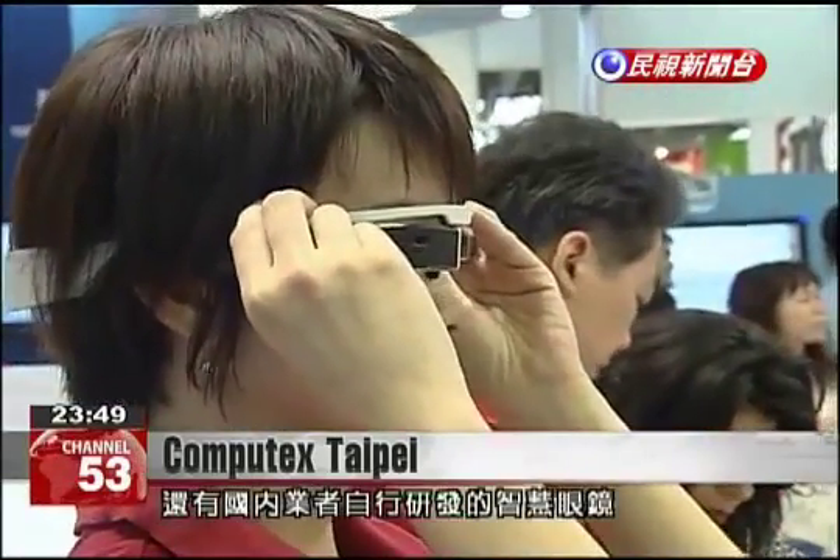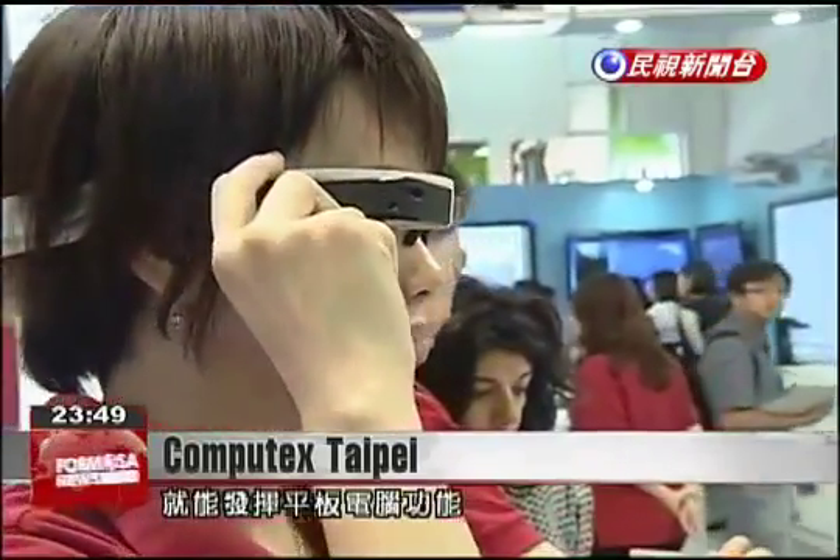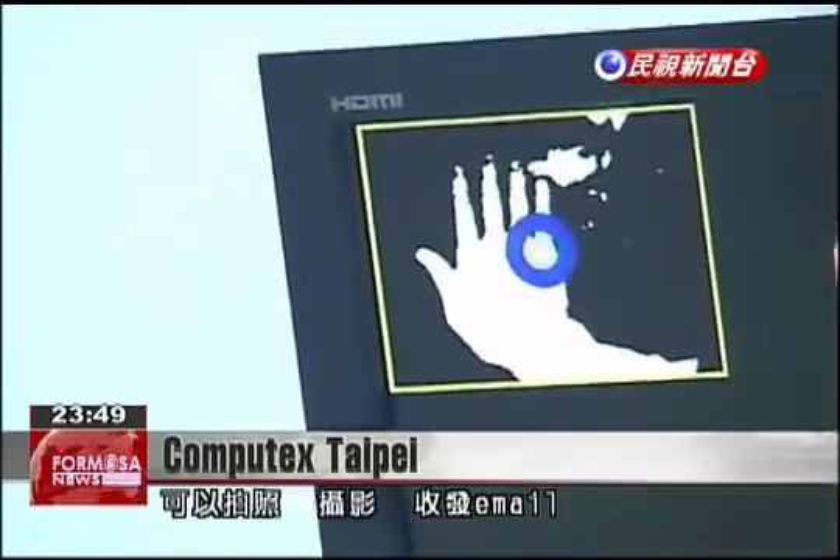Another company has developed smart glasses that display information on the lenses and operate much like a tablet PC. They can also take photos and video and even receive e-mail.